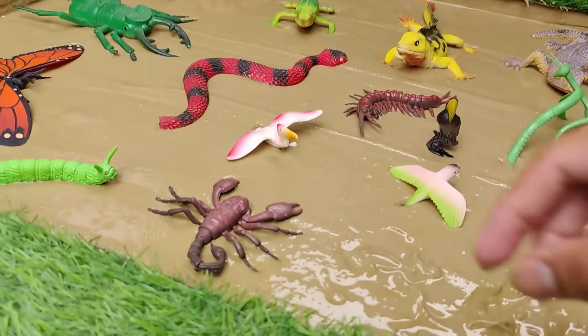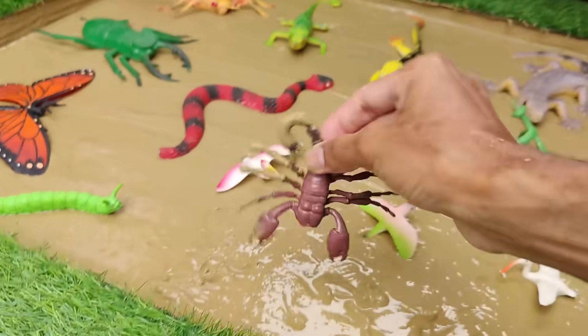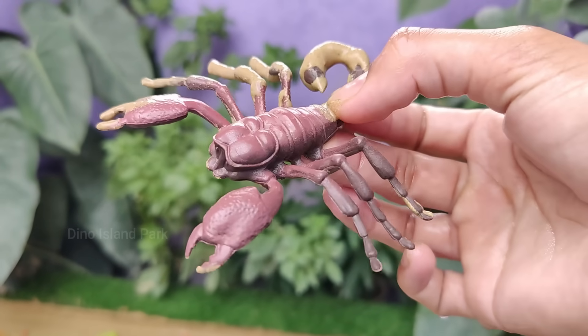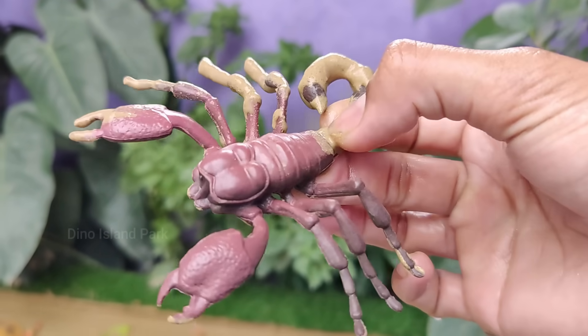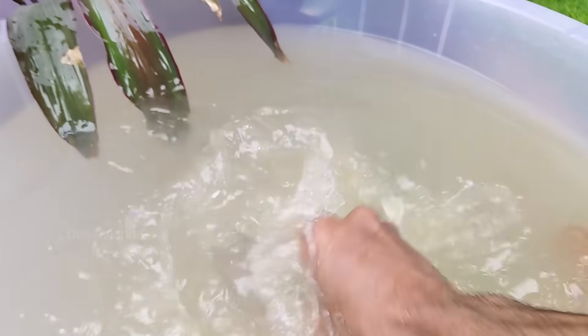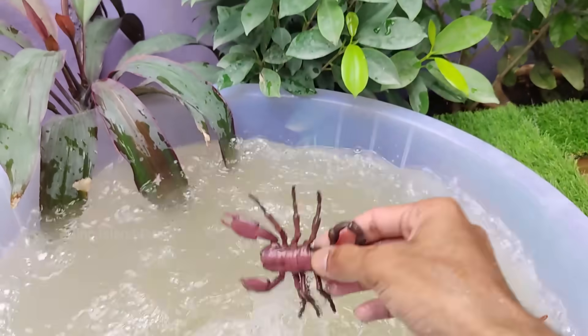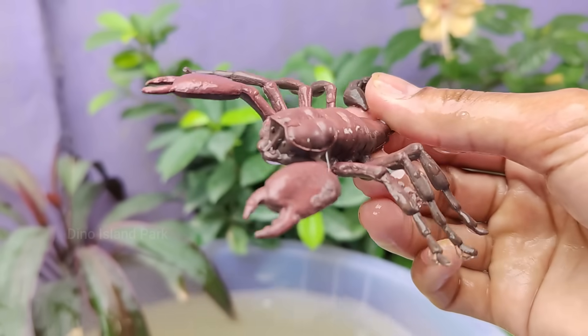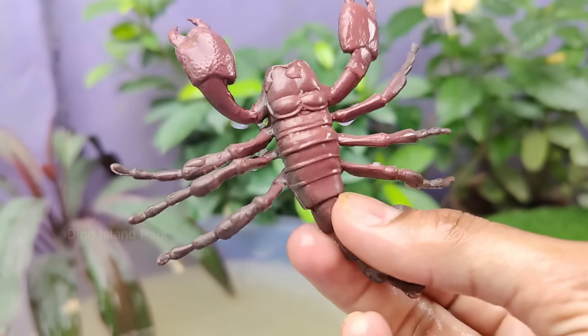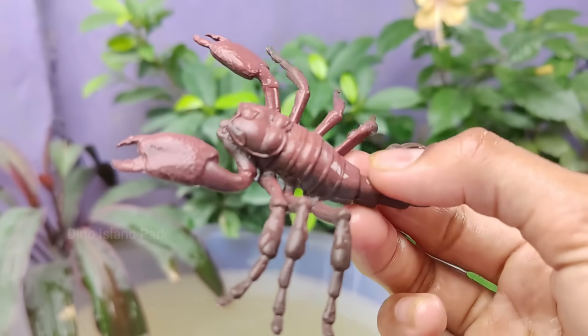A visual journey into the next animal: Scorpions. Scorpions belong to the class Arachnida, which also includes spiders, ticks and mites. They are characterized by their head, legs and two body segments. Scorpions are ancient creatures with a fossil record dating back more than 400 million years.